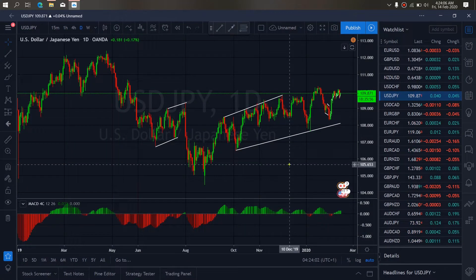USDJPY for today. It has been stuck at the top for a while and right now we want to watch it correct and drop down to complete this ABC structure, expecting price to come and attack this low.